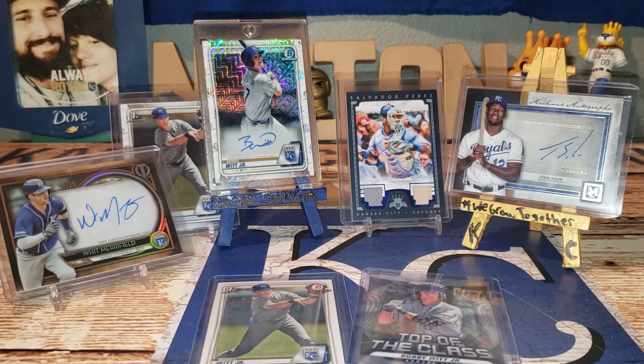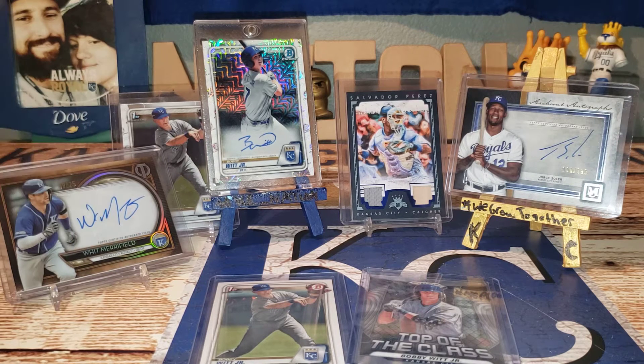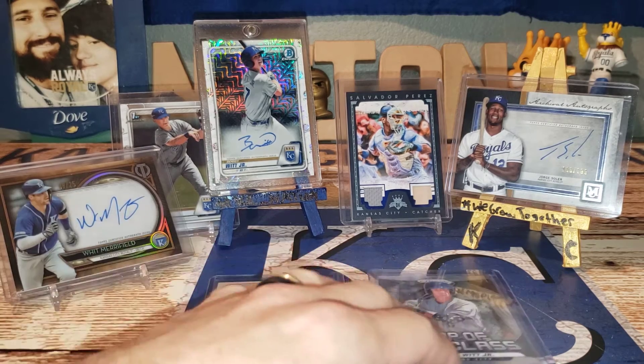Make sure y'all go check it out, hit the like button, subscribe if you aren't already, hit the notification bell so you can see some more awesome content coming soon — auctions, card sales, and whatnot. So let's get on with this Facebook trade.